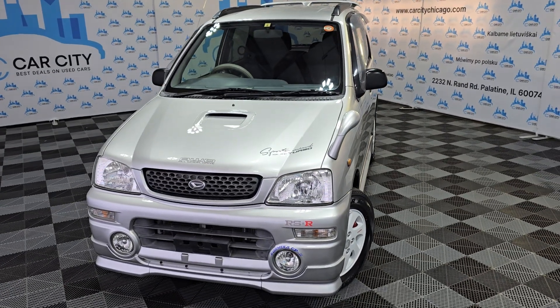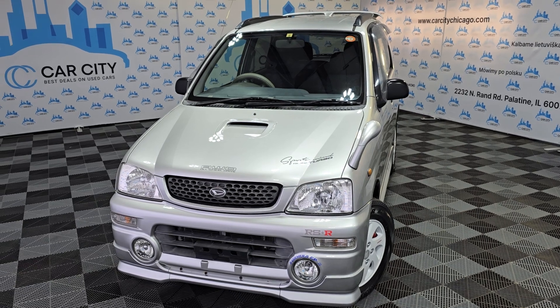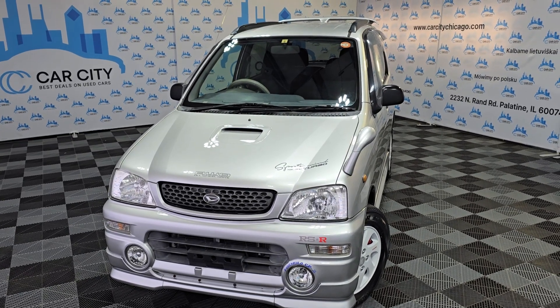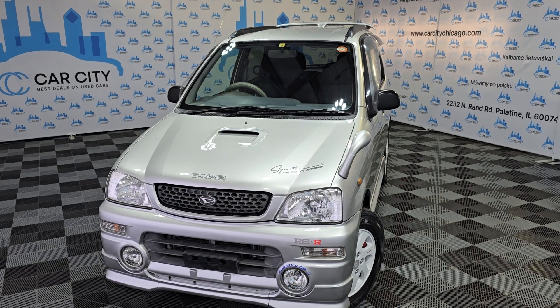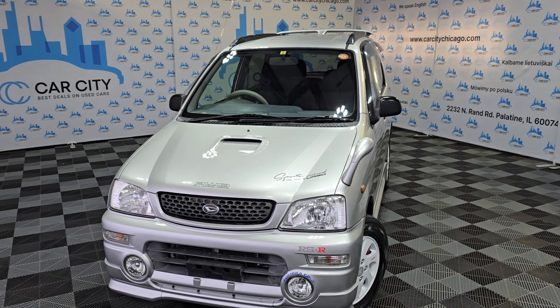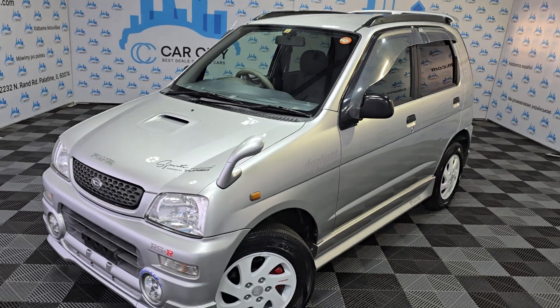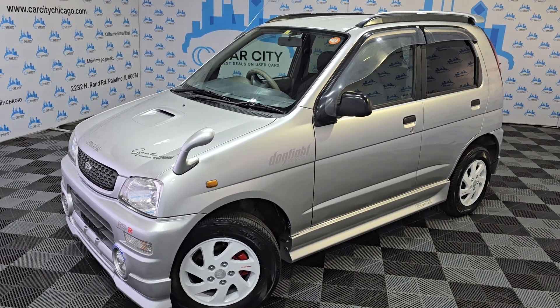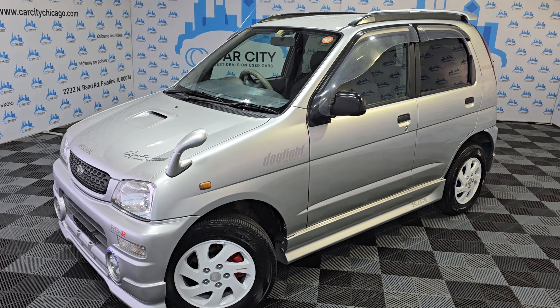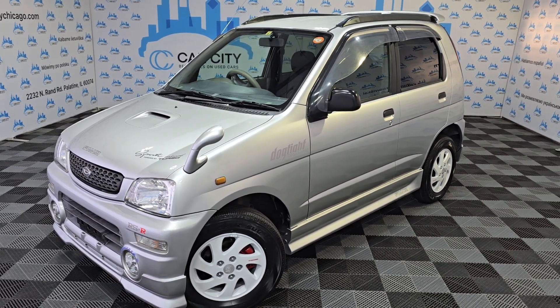We do have probably 10 to 15 cars from Japan and we're expecting more. So if you guys are looking for JDM vehicles, stop by at Car City in Palatine and you can drive it. We can tell you exactly what the engines are. We have a gentleman who has been living in Japan, so he knows all the details and we can help you out with everything for the JDM.